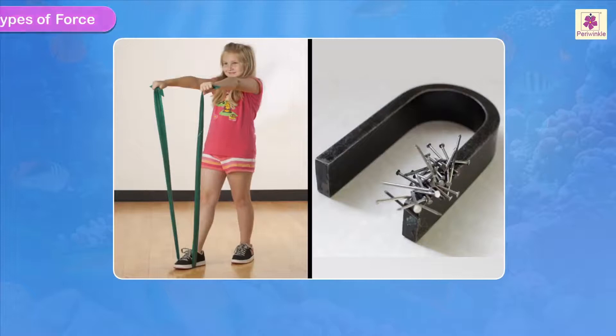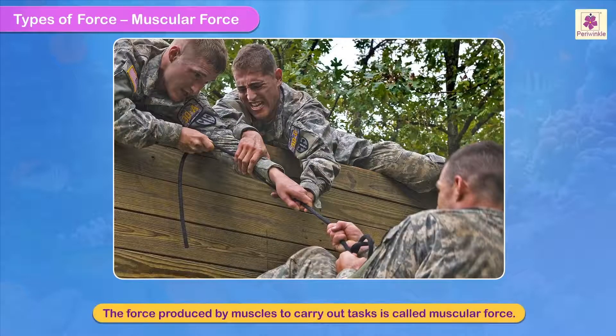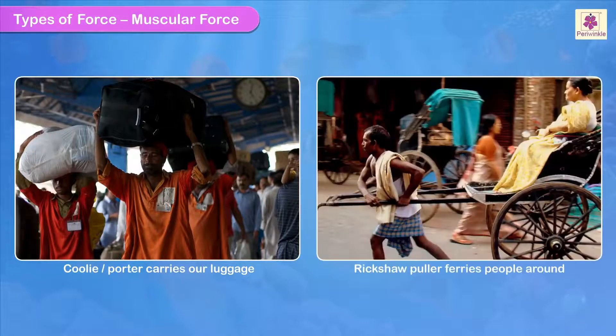Types of force. Muscular force: the force produced by muscles to carry out tasks is called muscular force. A coolie or a porter carries luggage and a rickshaw puller ferries people around using muscular force.